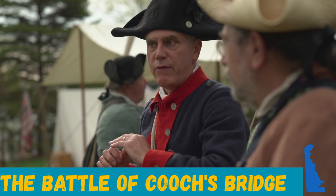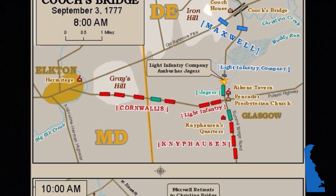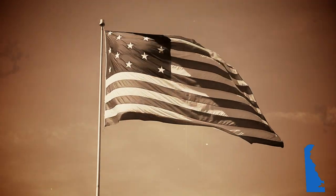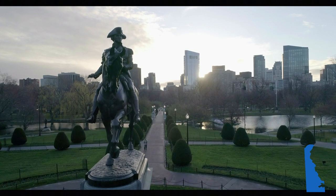The only battle that has ever occurred on Delaware soil was the Battle of Cooch's Bridge near Newark during the Revolutionary War. Though it was a minor skirmish, many believe it was the first battle in which the American Army flew the American flag. The battle was an attempt by the Colonials to buy Washington time to better defend an attack on Philadelphia.